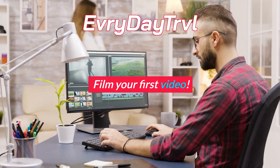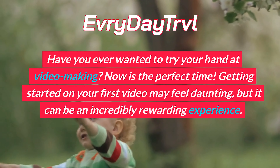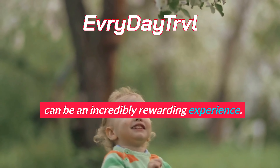Film your first video. Have you ever wanted to try your hand at video making? Now is the perfect time. Getting started on your first video may feel daunting, but it can be an incredibly rewarding experience.